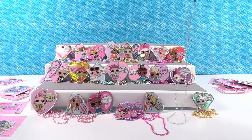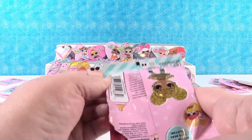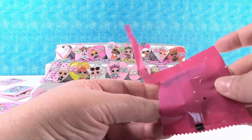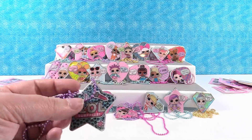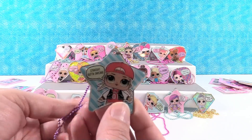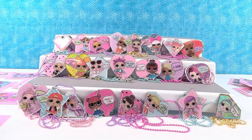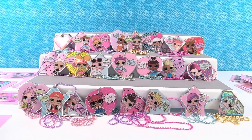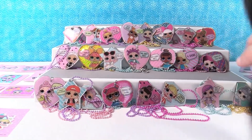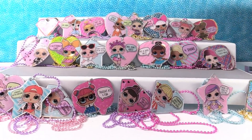One pack left - we're either going to have MC Swag or Majorette, or it could be another duplicate. But I feel like it's going to be a new one. It's MC Swag! 'Straight out of daycare.' That one is awesome. So we did not get the full collection because we had a duplicate of Leading Baby. The one we didn't get is Majorette - the one I said I wanted - which is pretty funny.